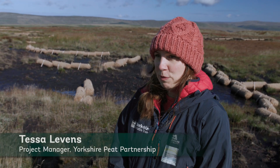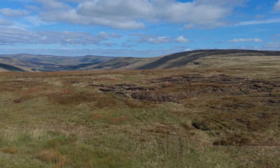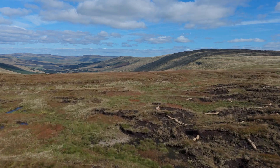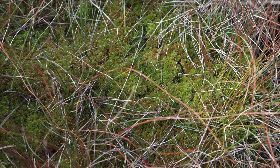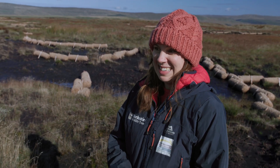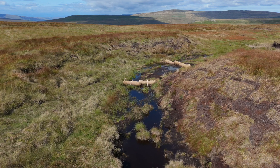Peat starts forming due to wet conditions and the plants that grow there. Blanket bog blankets the hills, which is the type of peatland that this is. It's built up from layers and layers of partially decomposed vegetation — the main one is sphagnum moss. Under different conditions it would rot down, but with it being waterlogged and acidic, it just doesn't decompose, so you end up getting layers and layers of vegetation building up, which forms the peat itself.